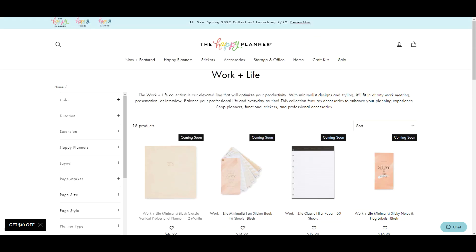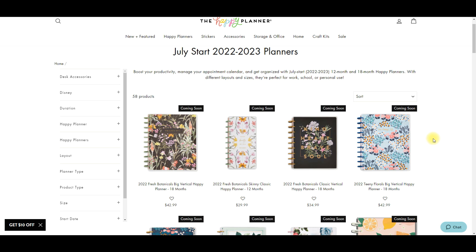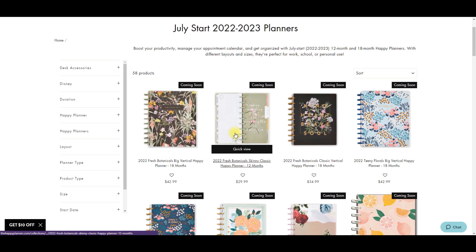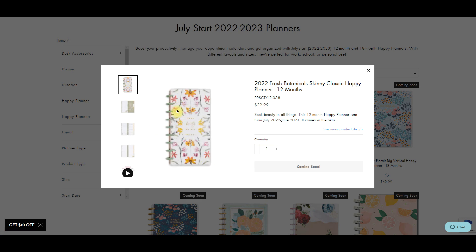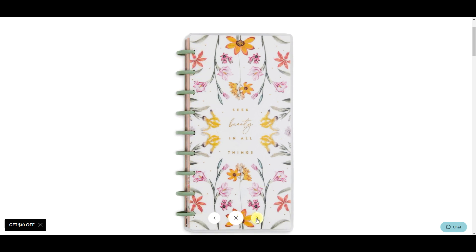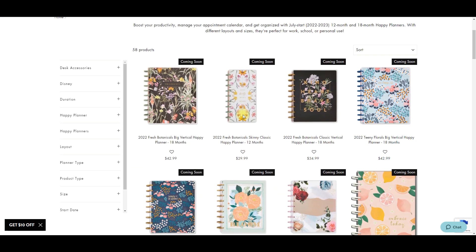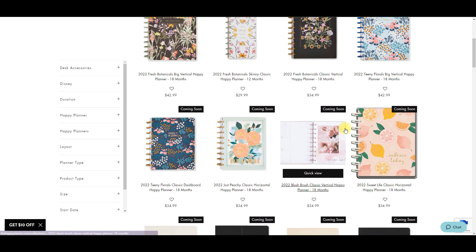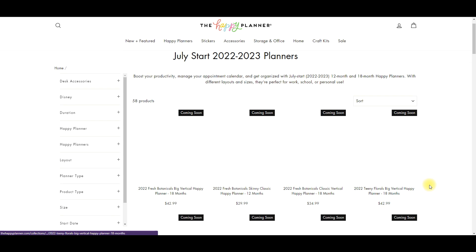I'm actually really excited for this and I'll be getting it because I think it's pretty spiffy. Okay, so we have planners in the main collection - look at all the florals! We have the skinny classic making a comeback, and look at those gorgeous discs. They're like a really pretty pale green - I feel like we haven't seen that color before. Fresh botanicals!